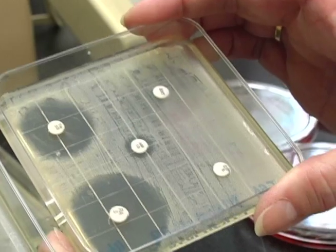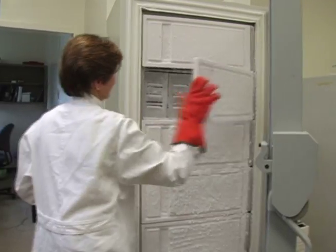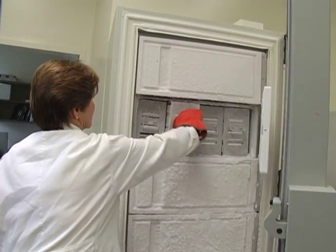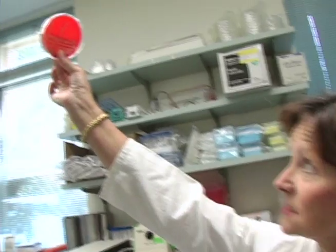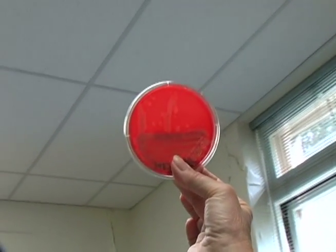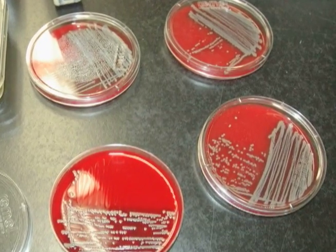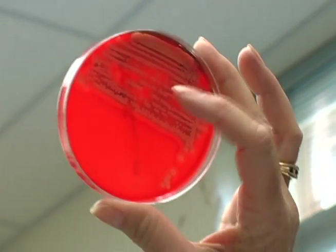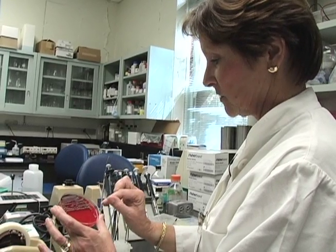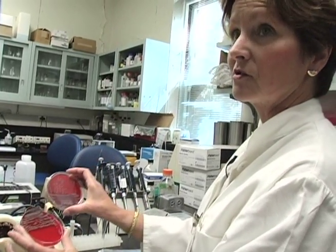We have collected all MRSA strains from the Community Health Network of San Francisco, which explains why our collection is so big — as in more than 10,000 samples of MRSA alone. And all of them are stored in this freezer. Dr. Remington gives us a close-up look at some of the potentially lethal bacteria. These four plates represent cultures from four different patients. One of these colonies contains at least 100 million cells in one of these little dots, so plates like these probably contain trillions of bacteria.